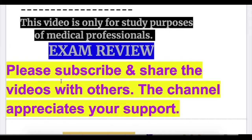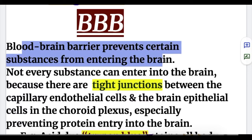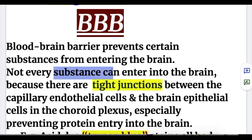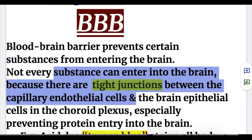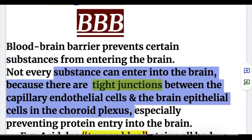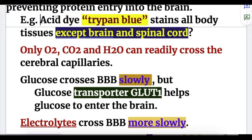In this video, we'll discuss the blood-brain barrier. The function of the blood-brain barrier is to prevent certain substances from entering the brain. Not every substance can enter the brain because there are tight junctions between the capillary endothelial cells and the brain epithelial cells in the choroid plexus, especially preventing protein entry. For example, the acid dye trypan blue stains all body tissues except the brain and spinal cord.